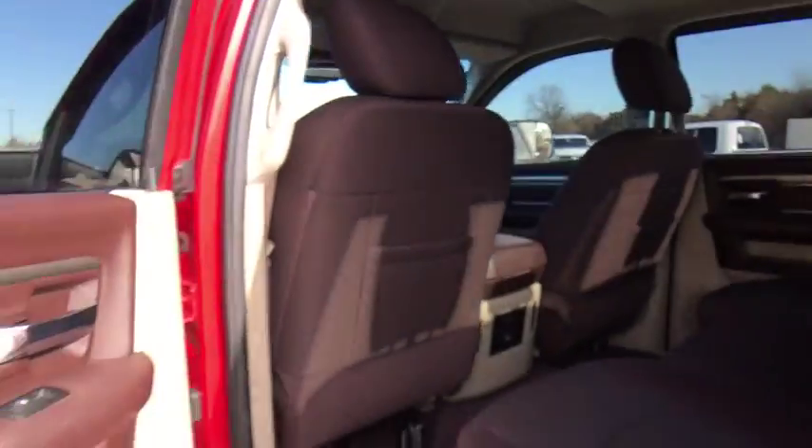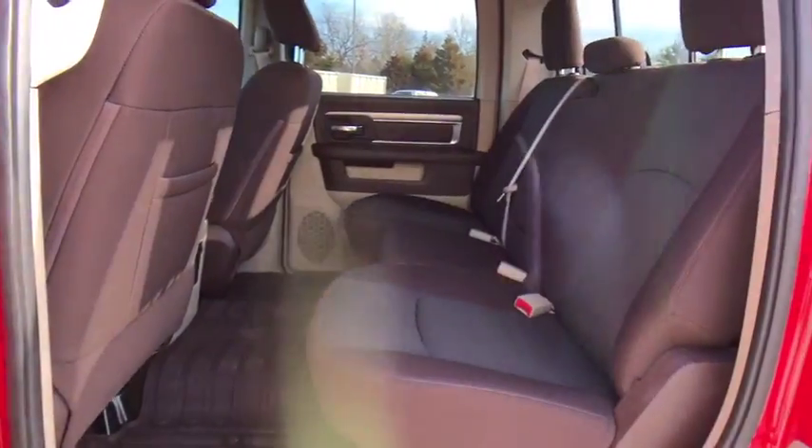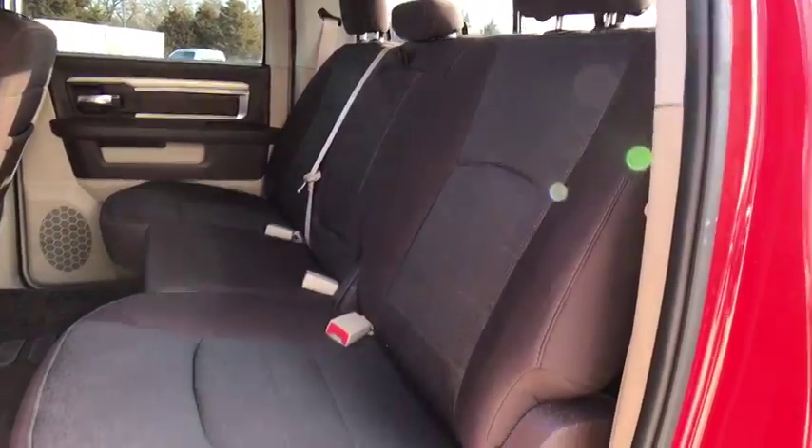Remote keyless entry, panic alarm, tilt steering wheel, front reading lamp, passenger vanity mirror, speed control, low tire pressure warning.